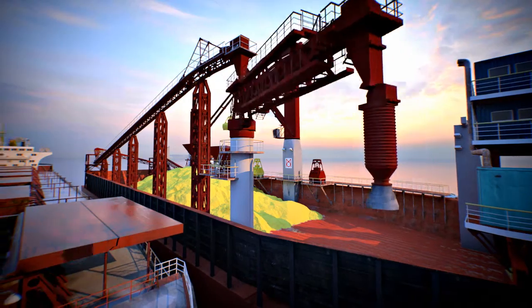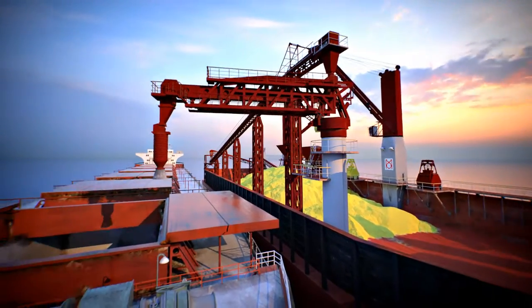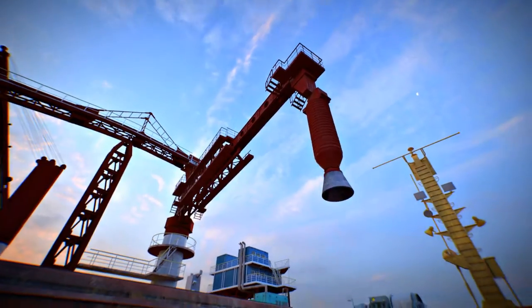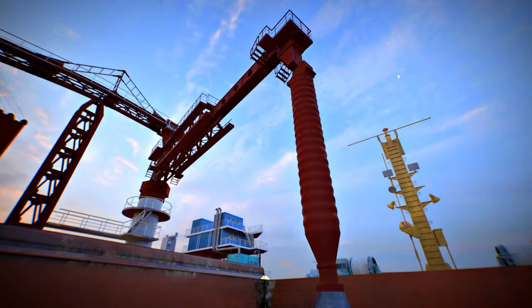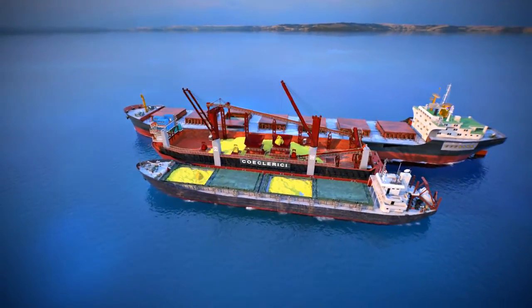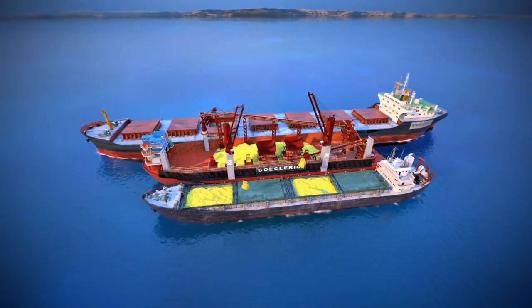The shiploader's three levels of freedom allow proportional loading of holds on board seagoing vessels, excluding waste of time for cargo trimming. The complex is also equipped with a retractable loading chute for reducing dust emissions.